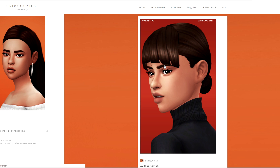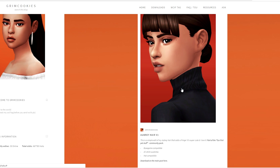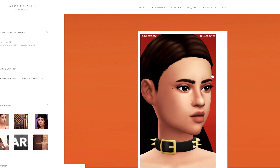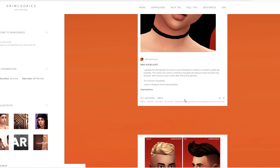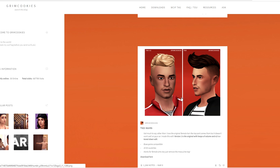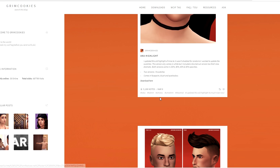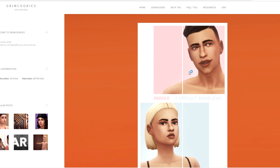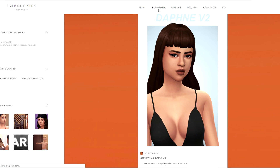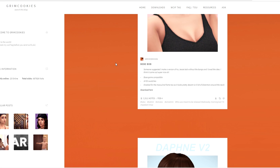Now let's hop on to one of my favorite creators, Grim Cookies. It looks like they created a version two of the Aubry hair. If you don't know what the Aubry hair is, it's one of my favorite hairstyles - essentially a very classic pulled-back bun. Now bangs have been added to the look and I'm so excited. There's also a little dog choker, an Anna highlight, and this hairstyle called the TKO hair which I'm going to download.